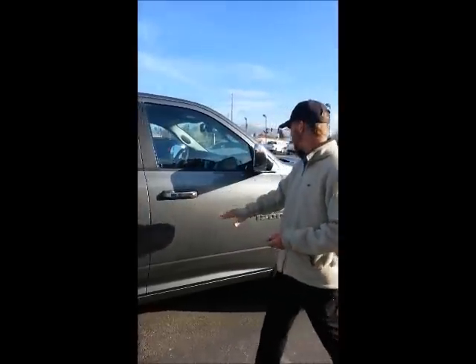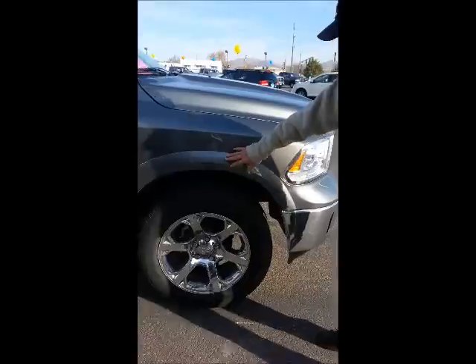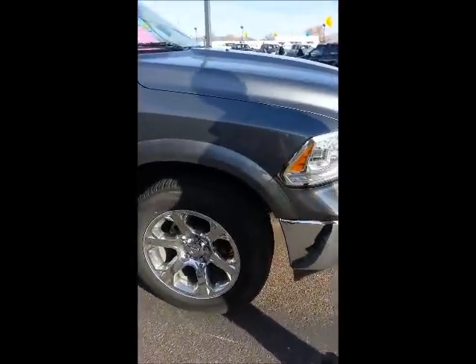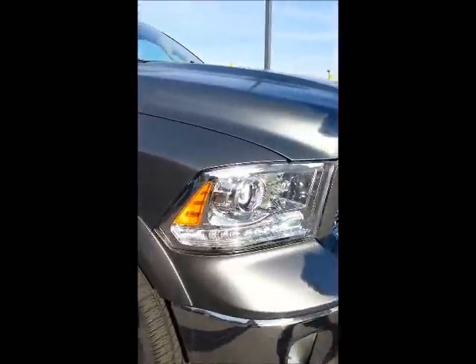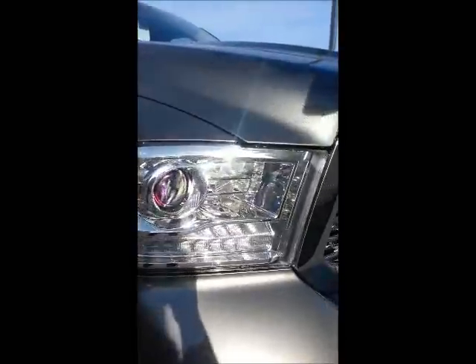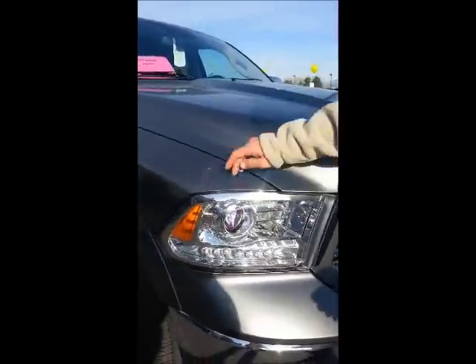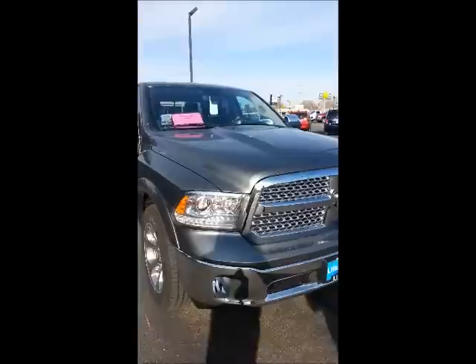Since this one's a Laramie, you have the chrome door handles, chrome mirrors, a nice rim with chrome on it, some fender flares that stick out a little bit, and also a really nice new headlamp. This is a halogen projector beam. It has LED lights along the bottom and some nice touches like a Ram's emblem and RAM written on the side.